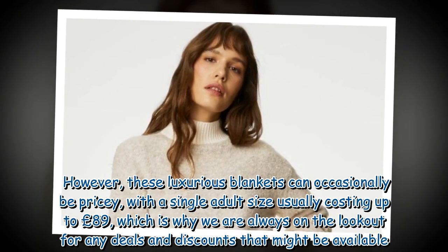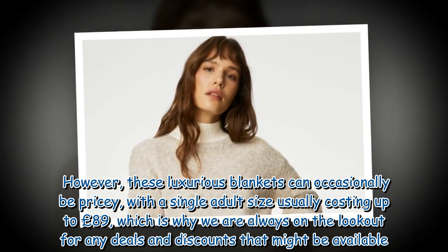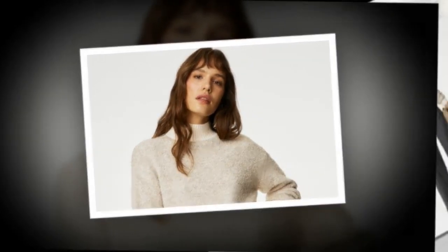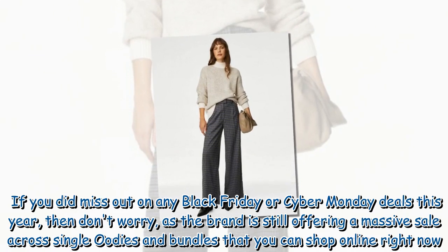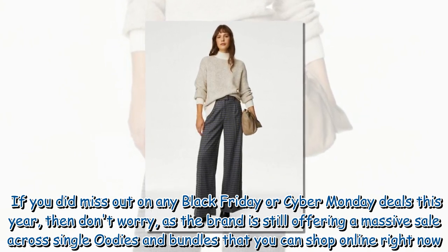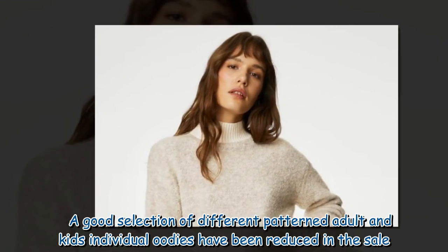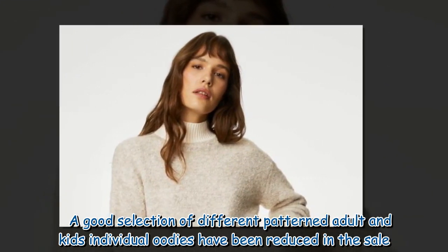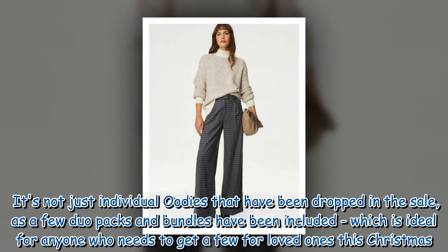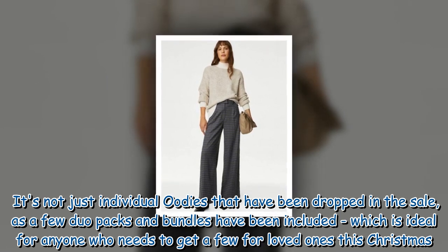These luxurious blankets can occasionally be pricey, with a single adult size usually costing up to £89. If you missed out on any Black Friday or Cyber Monday deals this year, don't worry — the brand is still offering a massive sale across single Oodies and bundles online right now. A good selection of different patterned adult and kids individual Oodies have been reduced, and a few duo packs and bundles have also been included, ideal for anyone who needs to get a few for loved ones this Christmas.